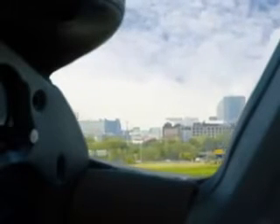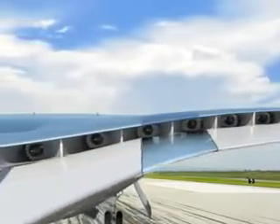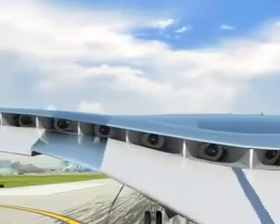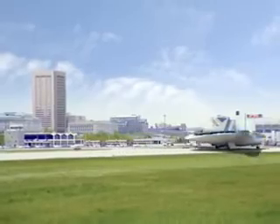Such an airplane would revolutionize air travel by exploiting the untapped potential of smaller regional airports. This would allow passengers to fly directly to their destinations and avoid layovers at crowded, busy hub airports. Many of these small airports are located downtown, which is often right where you want to be.